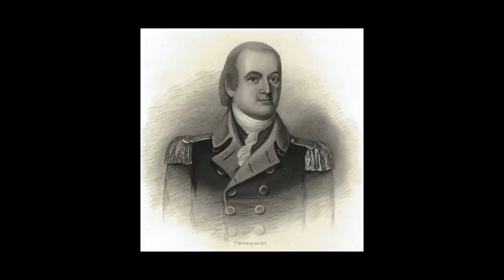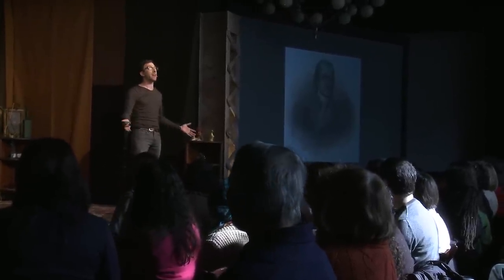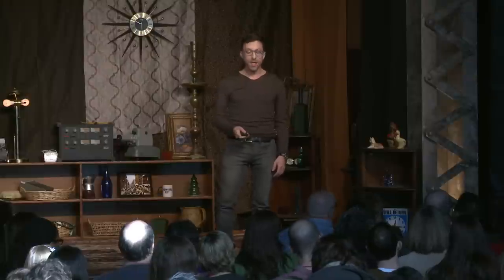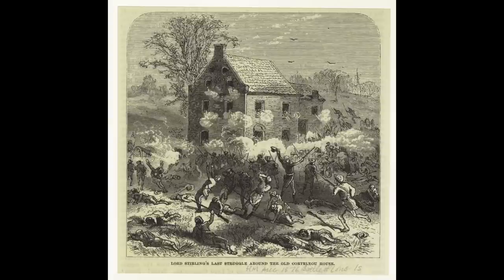One brave but foolhardy American general nicknamed Lord Sterling, but his real name was William Alexander, saw that the only way for the rebel forces to escape was to cross the impassable Gowanus Creek, there being no other way to go. But he also knew that in order to protect the last of his men from the British, he would have to take that house. So essentially, he planned a suicide mission. Sterling gathered the remaining elite forces from Maryland, today known as the Maryland 400, and they got together into one small group and attacked the old stone house. Three separate waves eventually knocked the British out of their position, despite being outnumbered, and many, many, many of these soldiers died.